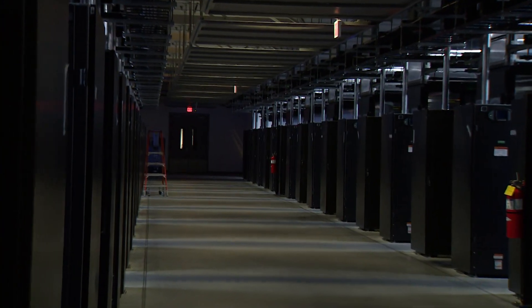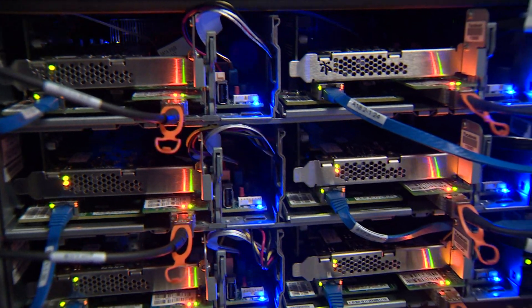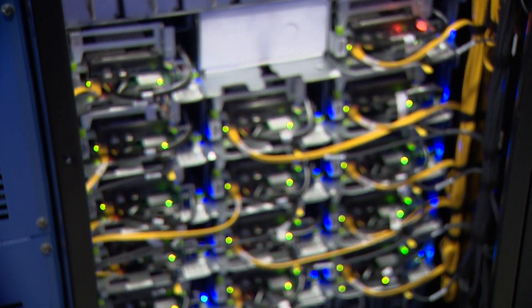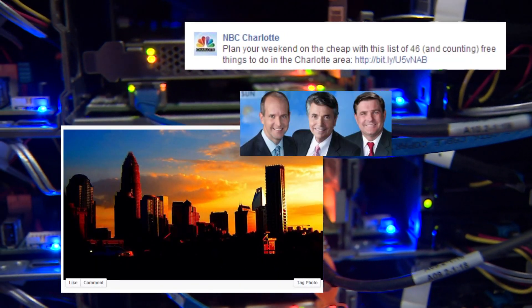A real place where the internet lives. So when you log on to Facebook, this is where you come first. These servers, with their special Facebook blue lights, are like triage at a hospital. They help take you where you want to go — to find pictures, videos, links, old friends, or celebrities.